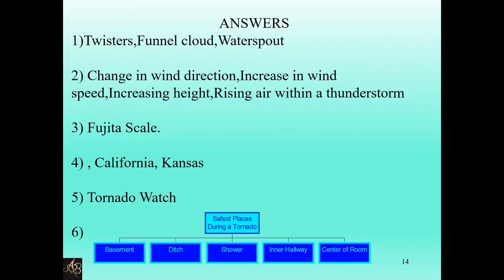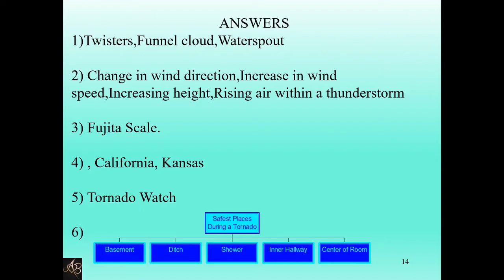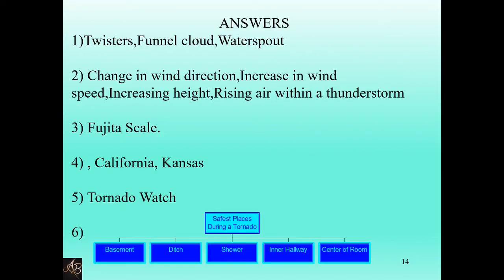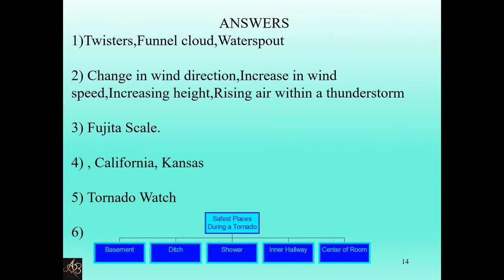Answers: twisters, funnel cloud, or waterspout for the first question. One thing needed for a tornado to occur: change in wind speed or direction, increase in wind speed, increasing height, or rising air within a thunderstorm. The scale that measures tornadoes is the Fujita scale. The state not in Tornado Alley — from Texas, California, Nebraska, or Kansas — the answer is California.